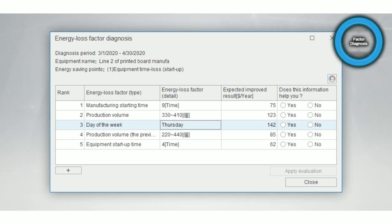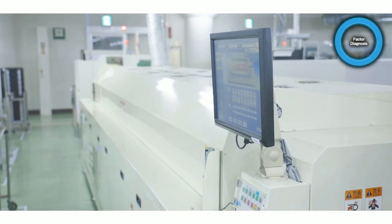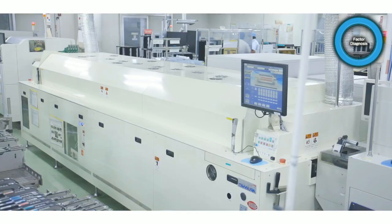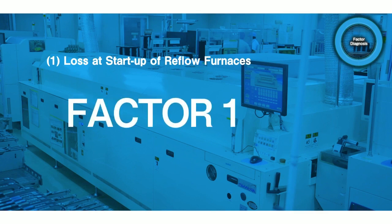Based on information such as date and time, production, and more, the factors causing energy loss are listed in order of correlation and visualized with the expected improvement effect. By utilizing this function, two factors causing the loss were identified. Two more factors were found in the diagnostic result regarding the loss at start-up of the reflow furnaces.